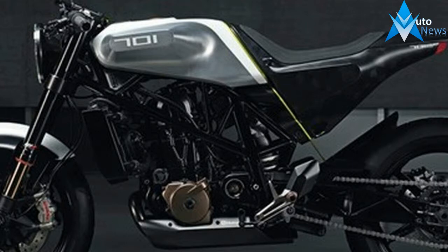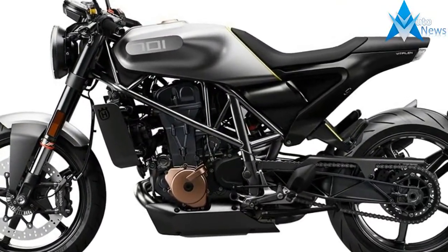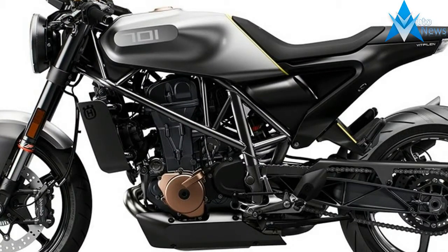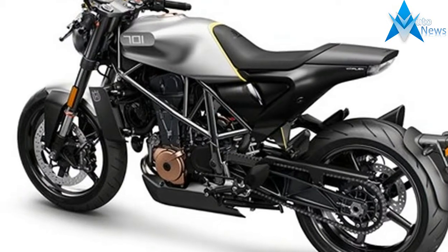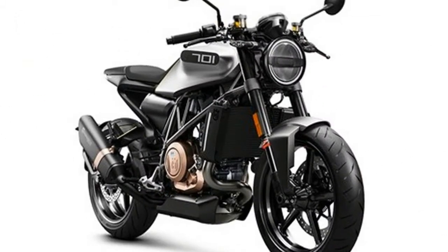Husqvarna's street bikes have always come in pairs, and the Svartpilen concept is the yin to the Vitpilen's yang, designed by Husqvarna to have a rougher edge than the Vitpilen. Sharing the same key running gear, it's built to be a dark street explorer, with the theme being the revived flat track scene.